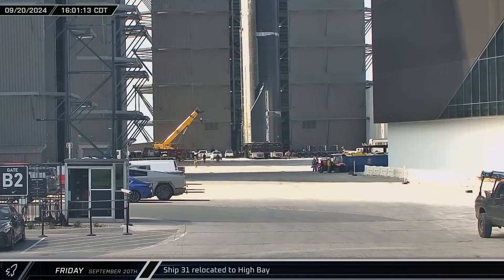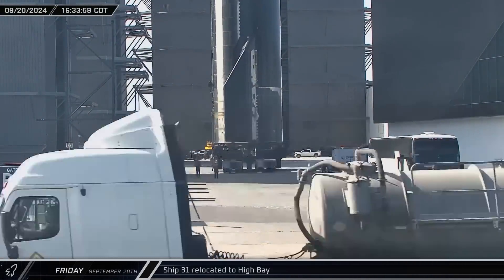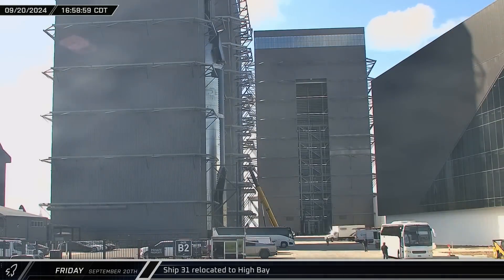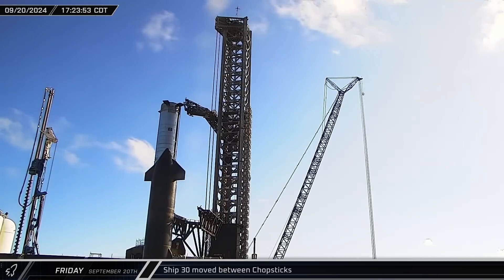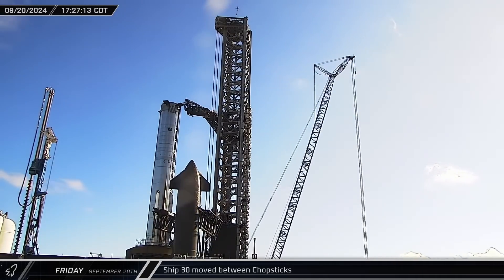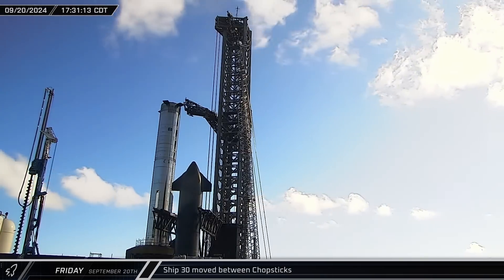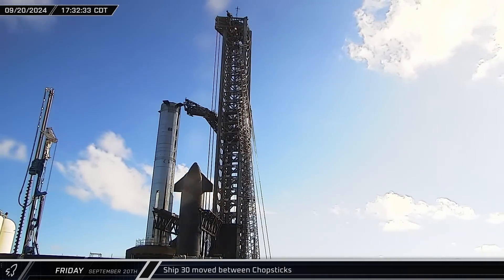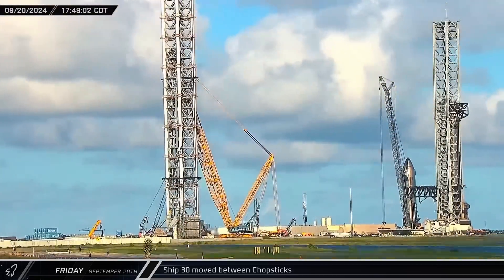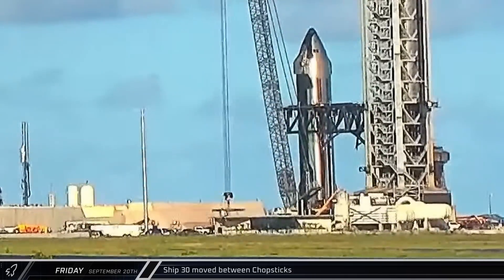Back up the road at the build site, Ship 31 emerged from its brief stay in Mega Bay 2. The starship was then rolled through the ring yard area and parked outside of High Bay for a short stay before eventually moving into the building. As the Flight 6 ship was moving into High Bay, the Flight 5 ship began moving in between the chopsticks. At that same time, the LR-11000 picked up the load spreader and positioned it above the hot stage ring for the riggers to hook up. It took a bit of work to get Ship 30 properly positioned, with it being moved back out from between the arms briefly before finally being maneuvered into its lifting position.